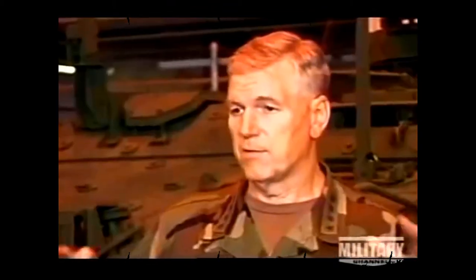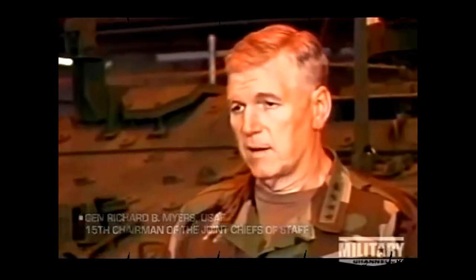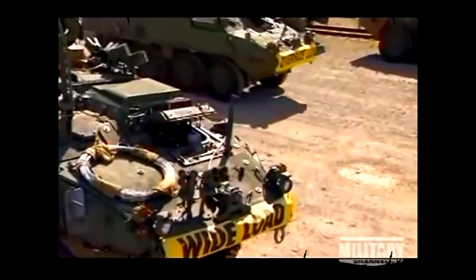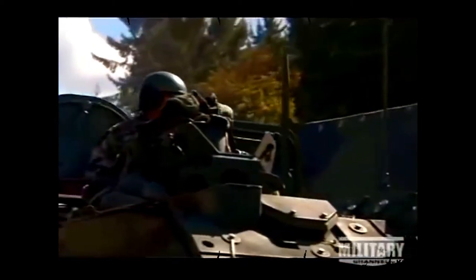They can bring a lot of capability to various areas very quickly, so wherever they deploy, it'll probably be with that in mind. They have great tactical mobility. But for the army, the Stryker was more than a new vehicle — it was the product of a dramatic shift in military strategy.